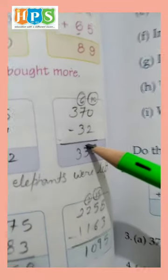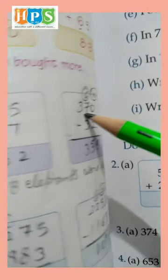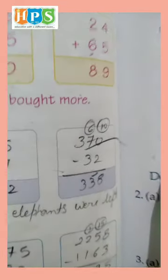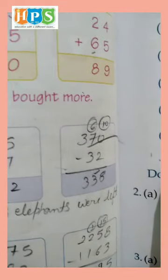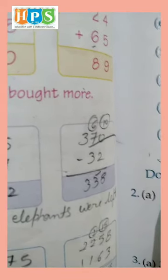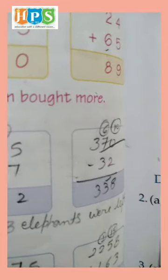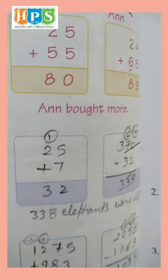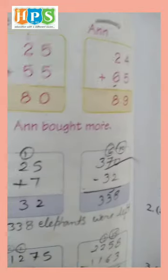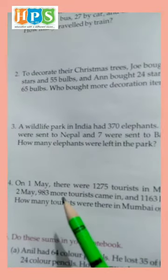We can't subtract 0 minus 2, so borrow 1. 10 minus 2 is 8, and what's left is 1 and 3, so 4. Then 6 minus 3 is 6 — wait, 338.